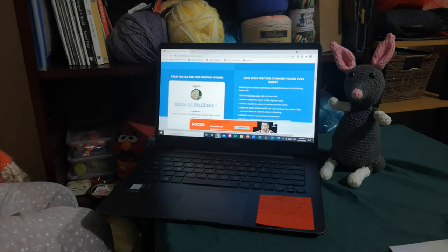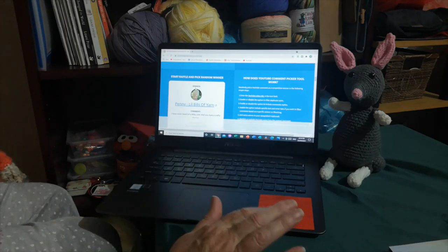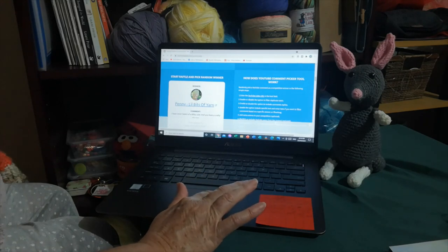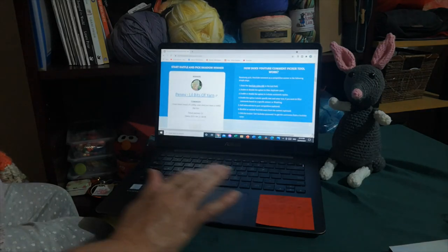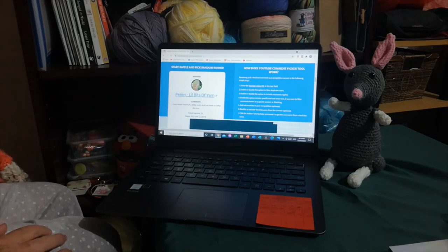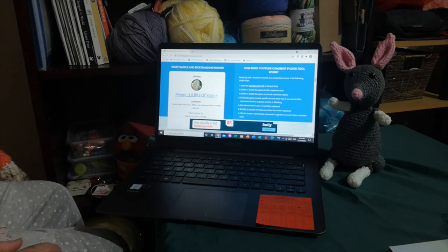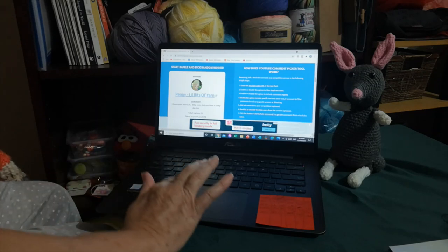Penny — Little Bits of Yarn. Congratulations Penny! Let's see what she put in her comment: 'I have never heard of a Bilby. Cute, and you have a crafty day too.' Yes, I always say let's have one crafty day. Congratulations Penny — once I've done the second draw I'll go into details of what you need to do to claim your prize.